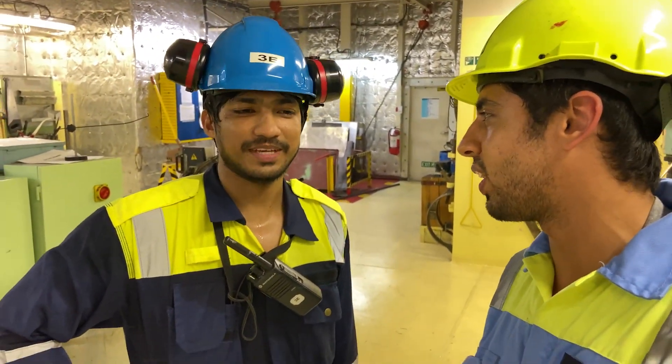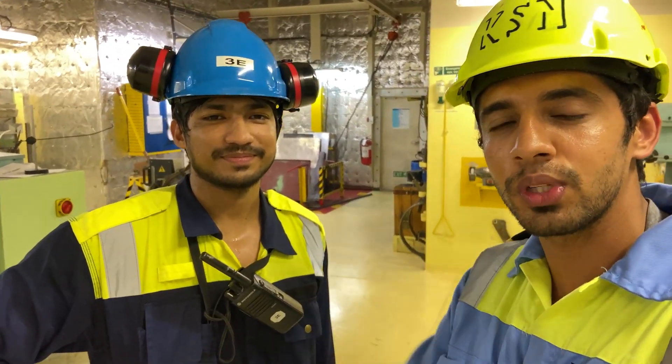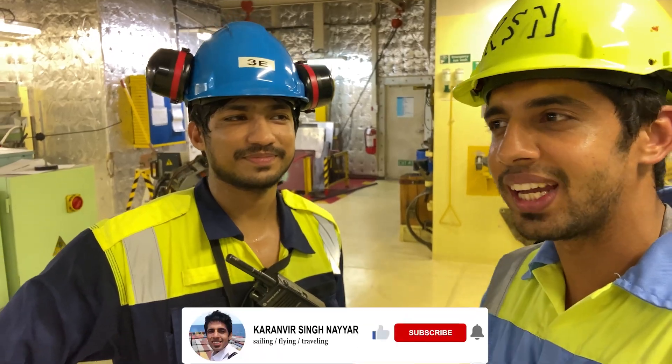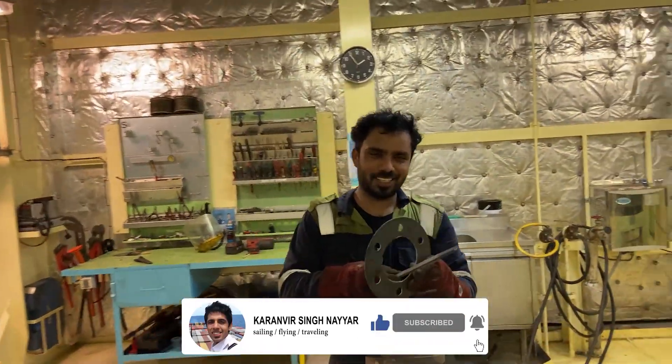Thank you so much Dharmin for taking time out for us and showing us around. Please subscribe and share the video.